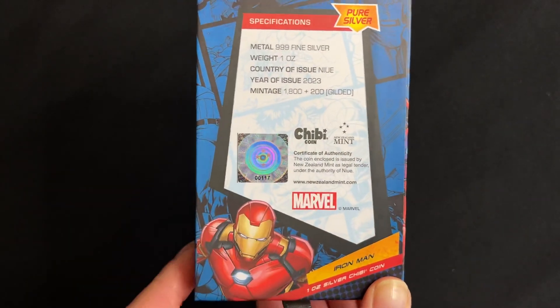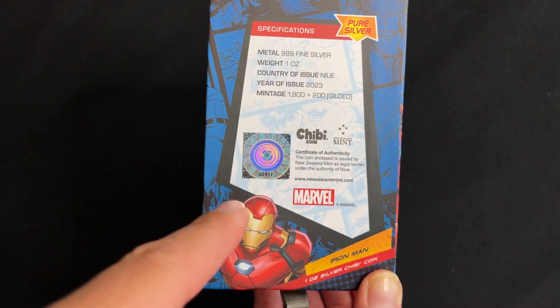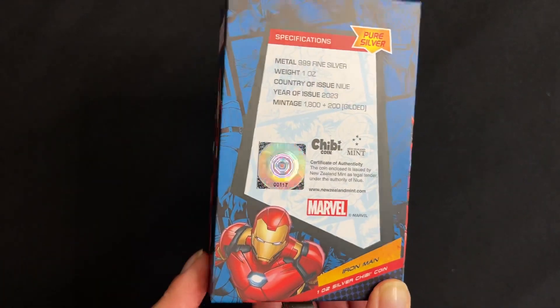You've got a certificate of authenticity down there, and this sticker gives you the coin's unique number within the mintage.